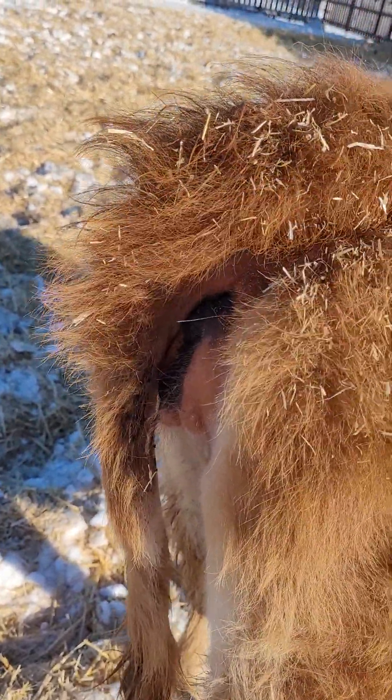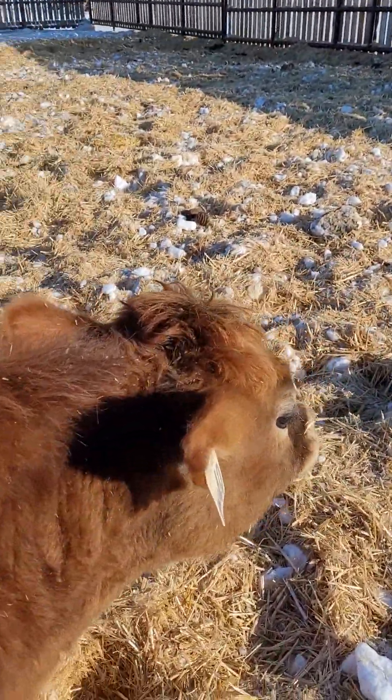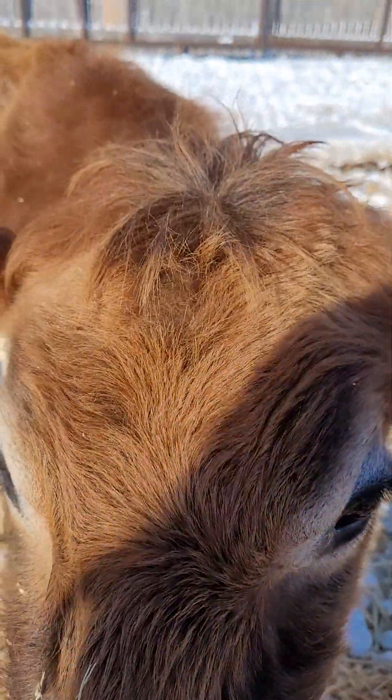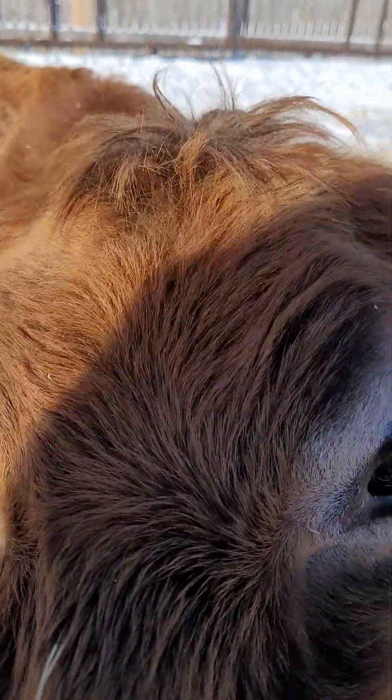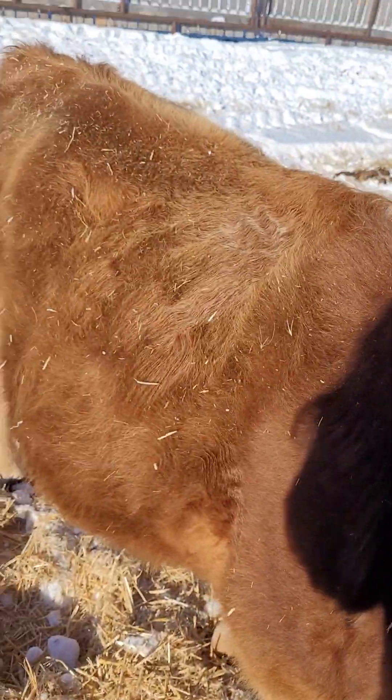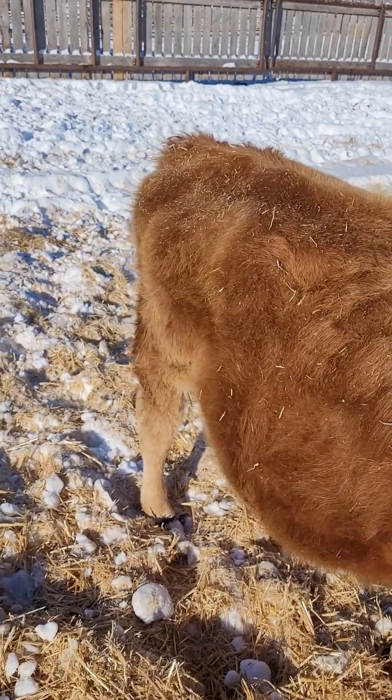Her tail head is super, super messy, and her poll hair is as well. So that tells me that Carly is most likely packing a heifer calf.